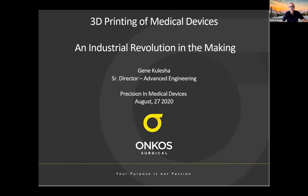What I'd like to speak with everyone today about is 3D printing of medical devices, which really is a quiet industrial revolution in the making, because it's not only changing the way we make devices, but it's starting to really change the way medical practitioners treat their patients.